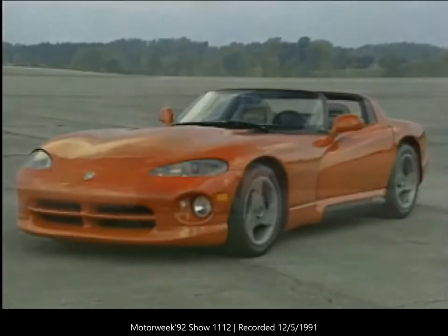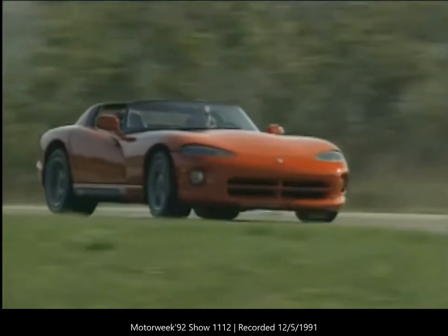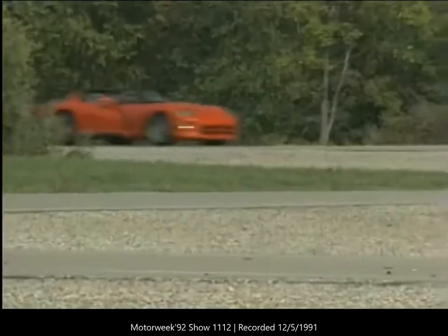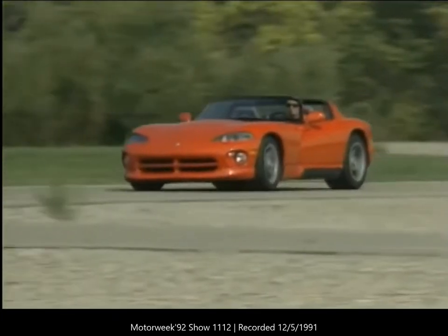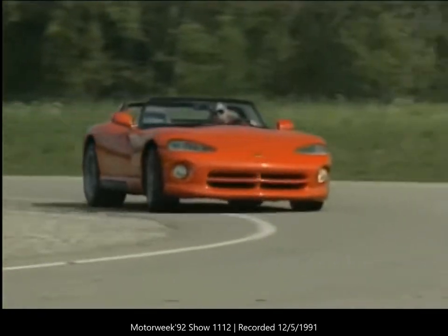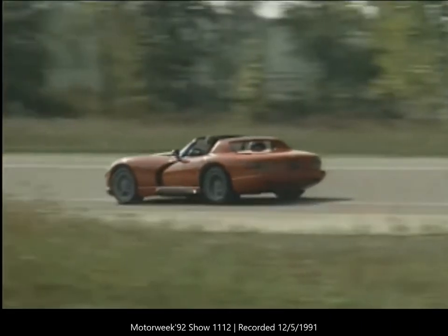At Detroit's North American International Auto Show in January 1989, the world got its first look at the Dodge Viper RT/10 — a wonderfully simple two-seat roadster designed to show off Chrysler's imagination and its V10 engine. In just a few months the first production Vipers will pass through selected Dodge dealers, only three years after its Detroit debut — a third less time than it traditionally takes to develop a car. That's what the Viper story is all about: making cars faster, cheaper, but better.